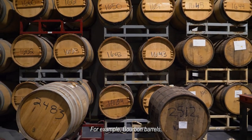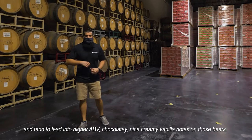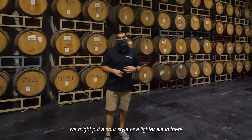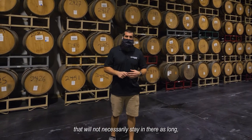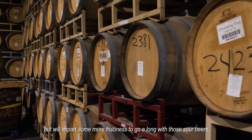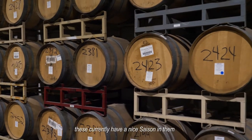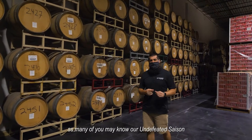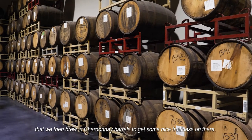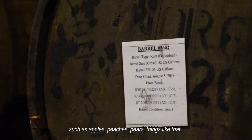For example, bourbon barrels hold a lot of darker beers and tend to lead to higher ABV, chocolatey, nice creamy vanilla notes. If you take something like a tequila barrel, we might put a sour style or lighter ale in there — it won't stay in as long, but will impart some fruitiness to go along with those sour beers. Right over here we have our Dreaming Tree barrels, which currently have a nice Saison in them. Our Undefeated Saison, which should be coming out very soon, is a farmhouse style ale that we brew in Chardonnay barrels to get some nice fruity notes — such as apples, peaches, and pears.